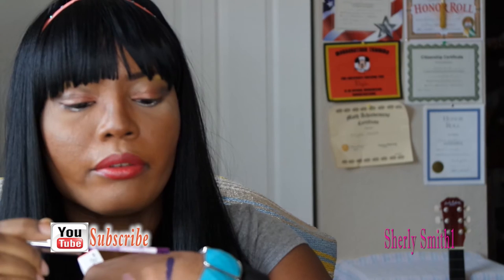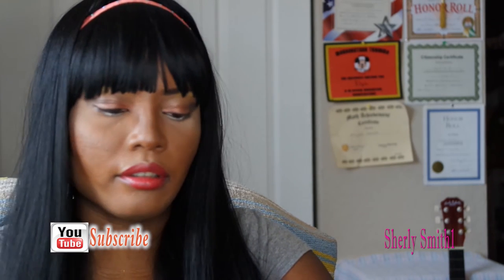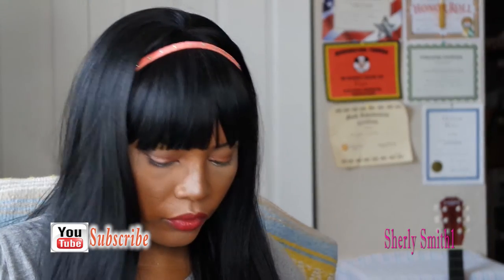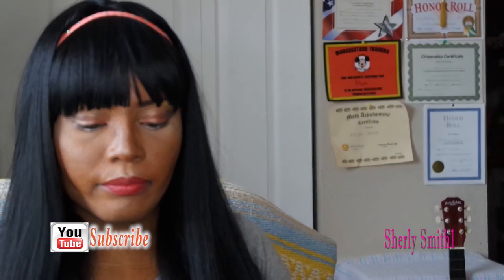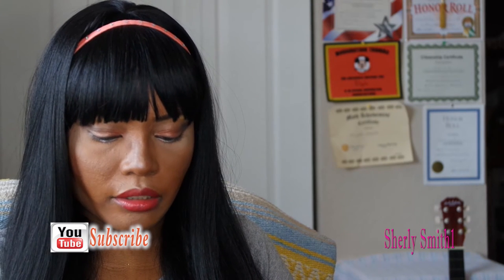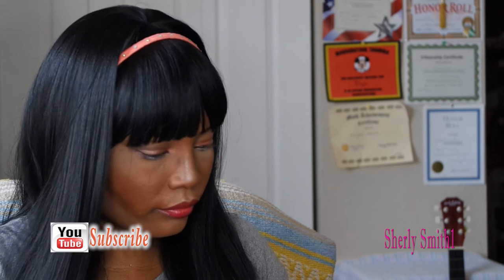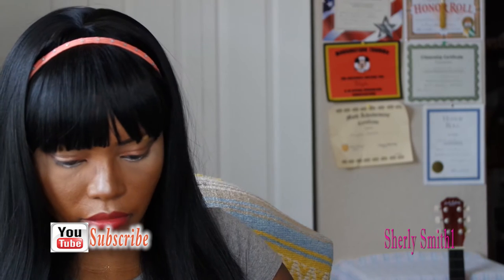I got this really pretty purple ColourPop — I'm really excited about it. I also got an eyeshadow; this is a nice green color called Hammer. I thought that was pretty as well.